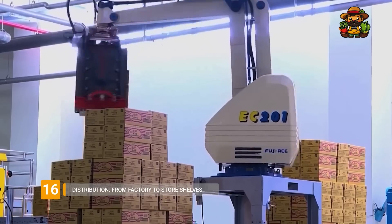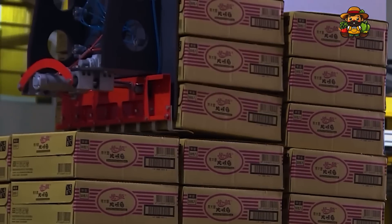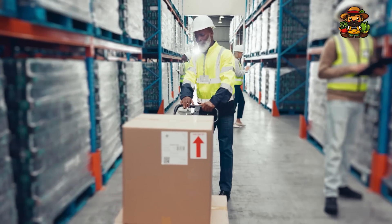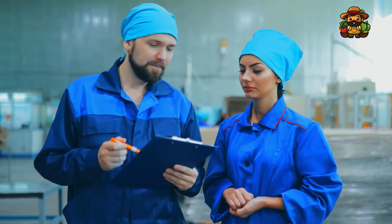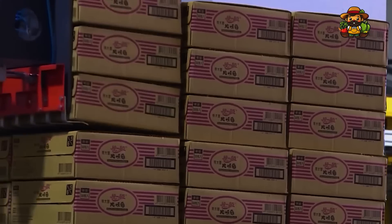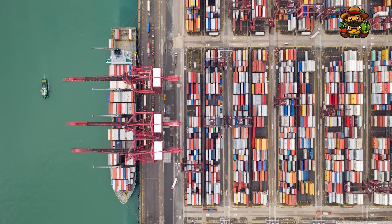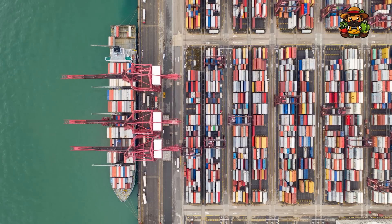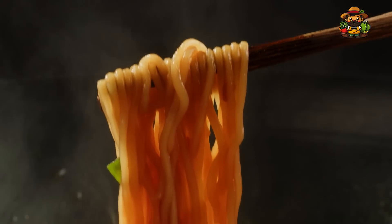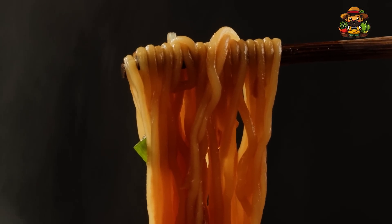Once boxed, the noodles are ready to be shipped out to stores around the world. Factories rely on highly efficient systems to ensure that noodles reach their destinations quickly and in perfect condition, distributing across countries and even continents while maintaining optimal storage conditions. From the moment the noodles leave the factory to the moment they arrive on store shelves, every step is meticulously coordinated. These final quality tests are the last line of defense, ensuring that every bite is as delicious as the last. For noodle brands, reputation is everything, and these final checks help maintain their standing as a reliable and beloved food option worldwide.